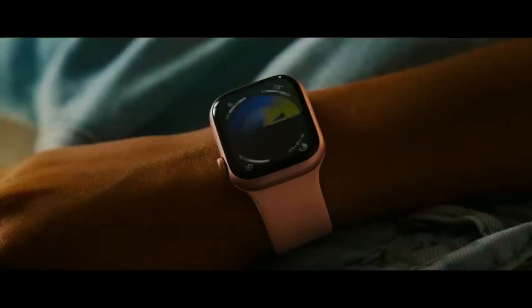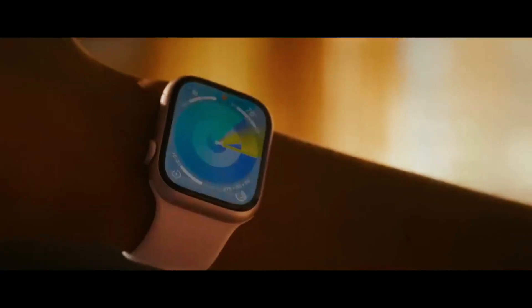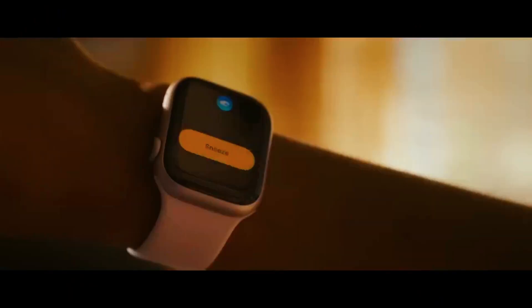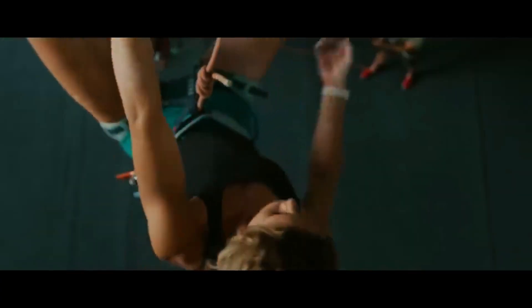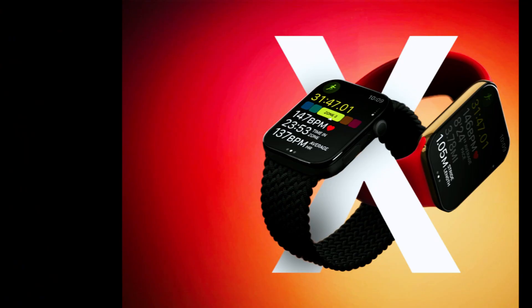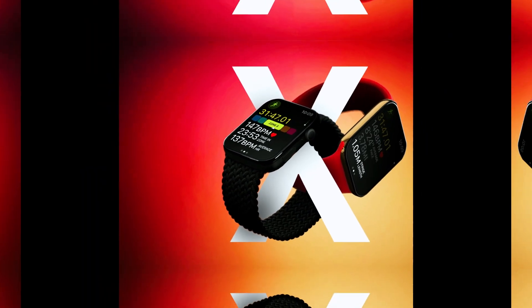With the excitement surrounding Apple's newest innovations, the Apple Watch Ultra 3 has become a focal point for tech enthusiasts and Apple fans alike. Although the release of this anticipated smartwatch has been delayed until 2025, the latest updates hint at some remarkable advancements that promise to elevate the Apple Watch experience. In this detailed analysis, we'll delve into the key features, technological upgrades, and market positioning of the Apple Watch Ultra 3, as well as offer insights into why this delay might actually be a positive development.